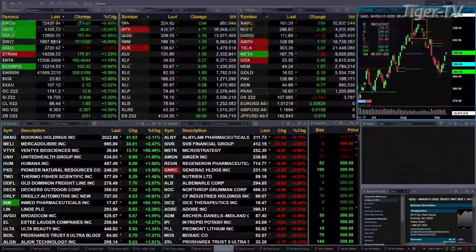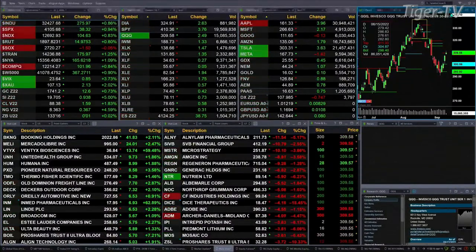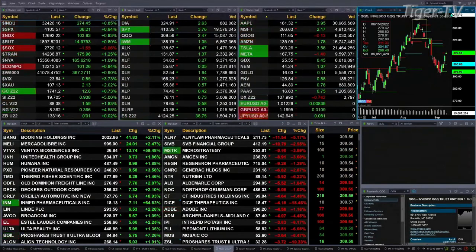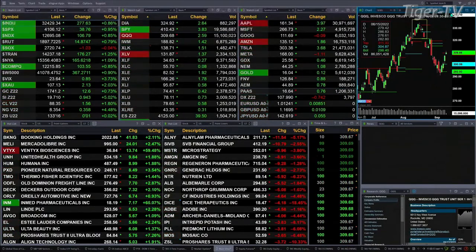Currently we have a sea of green out there. Pretty much most of my screen is green. Got the Dow up 275 points, about nine-tenths of a percent. Nearly one percent for the S&P, 38 points. Eight-tenths for the NASDAQ 100, that's 104 points on the upside. The Russell's up eight-tenths, 14 points.